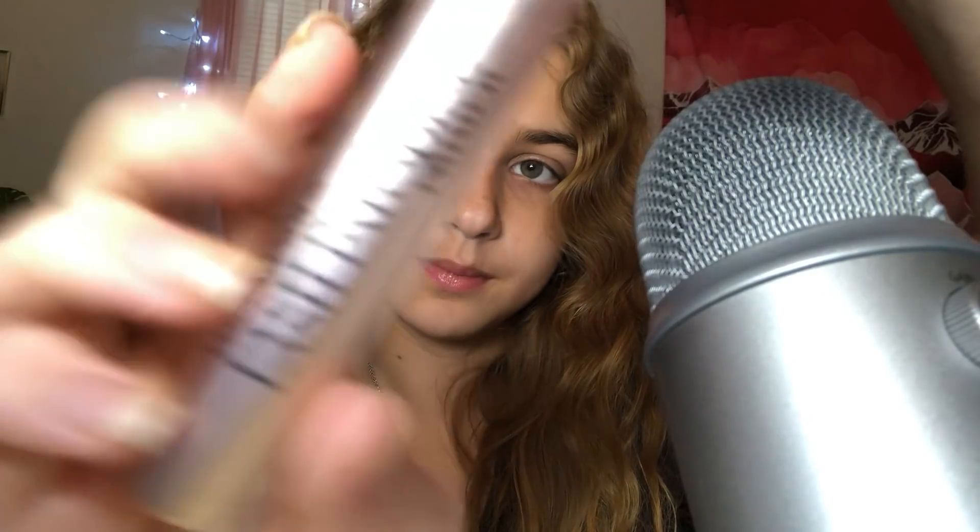Next is this L'Oreal Lash Paradise Primer. If you don't know what a lash primer is, you put it on like a primer, and it can make your lashes longer and give more volume. Then you just put your regular mascara on top. I like it. I really only use it for special occasions because you do have to put it on, then let it dry, then put your mascara on.